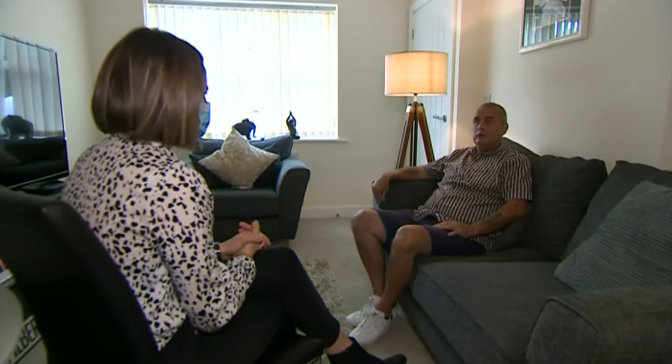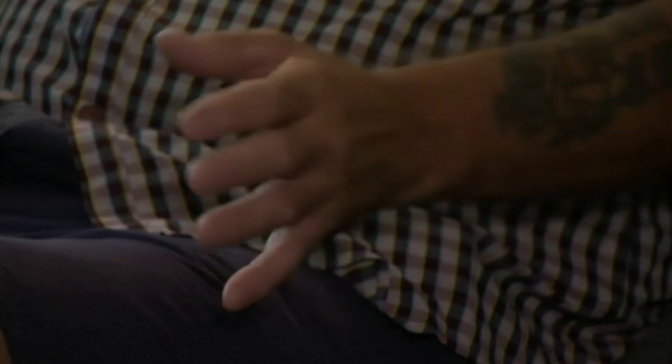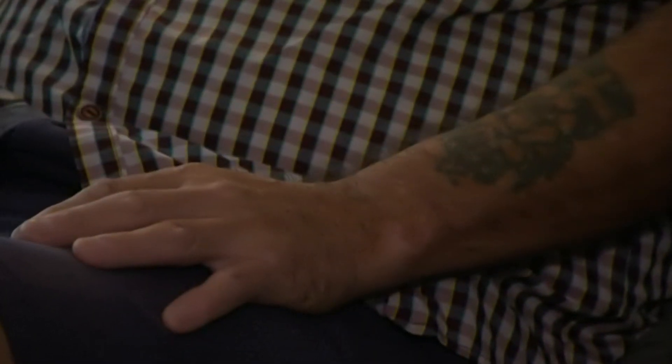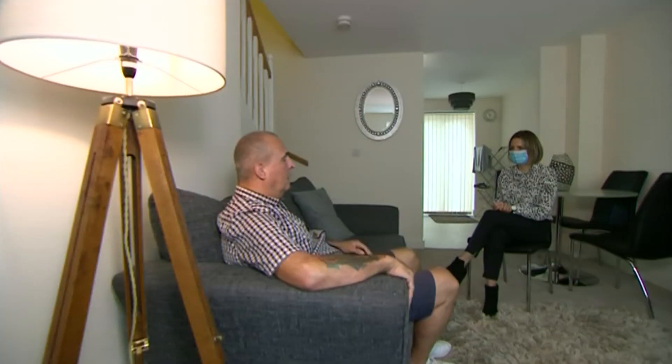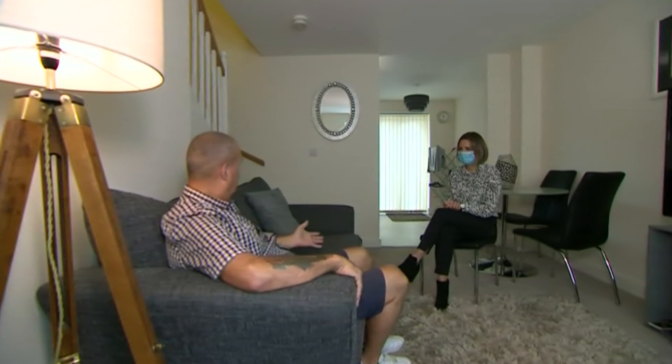Tim tells me he's already feeling better. He's among six patients so far to be treated in this new way. Clinicians say it's early days, but it's likely to transform the practice and, of course, the lives of patients. Amy Payne, BBC East Midlands Today, Leicestershire.